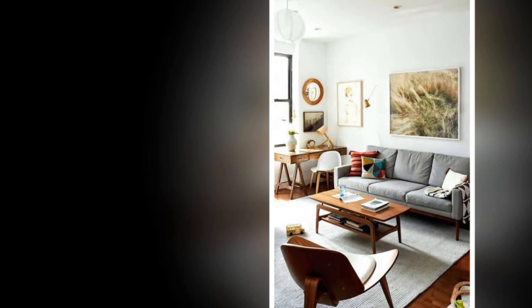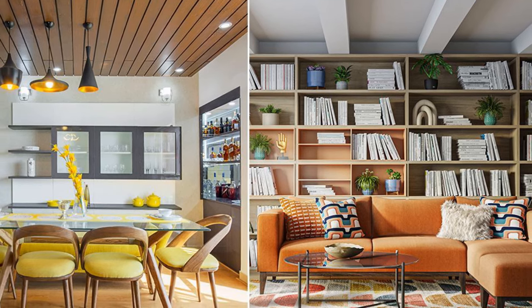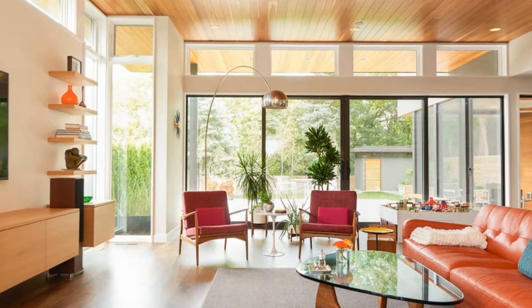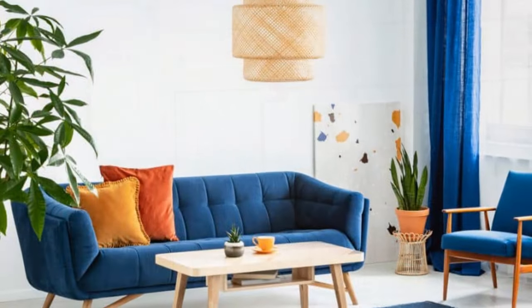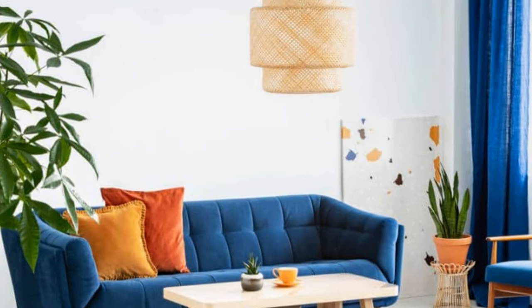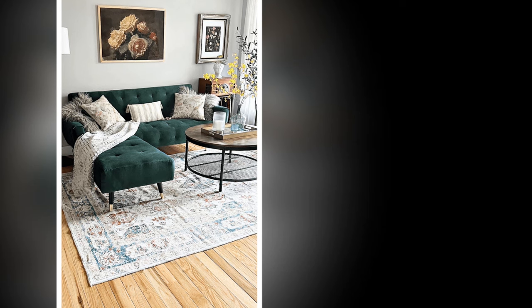1. Select Iconic Furniture. Start with foundational pieces that embody the mid-century modern style. For sofas and armchairs, choose low-profile sofas with sleek lines and slim, tapered wooden legs; leather, tweed, or velvet upholstery in neutral shades work well. For coffee tables, a kidney-shaped or glass-topped table with wood or metal legs brings a touch of authenticity. Invest in a wooden sideboard with clean lines and simple hardware for storage.